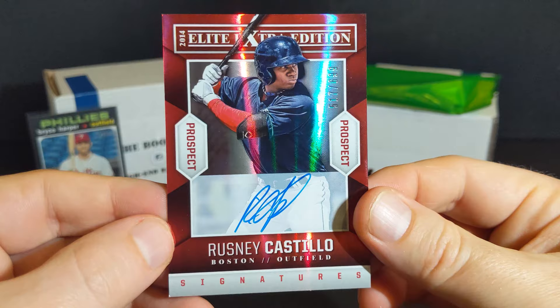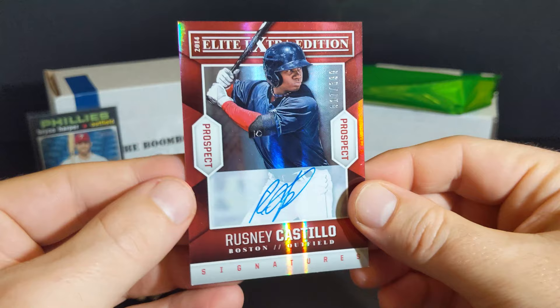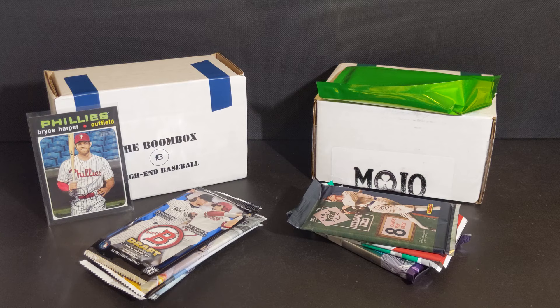We got an auto, I think — Rosny Castillo. Out of the Elite Extra Edition, signature series. Boston. Got one on the board!